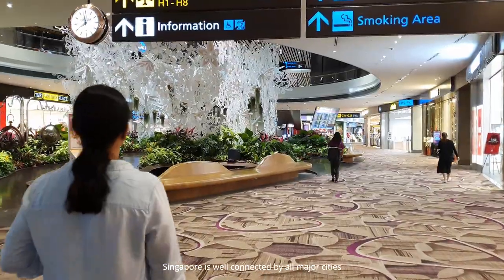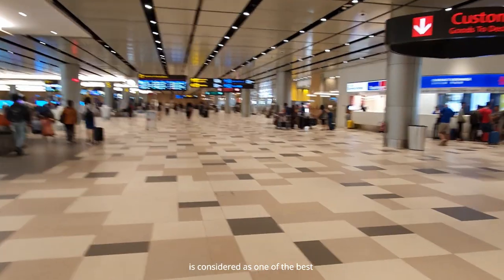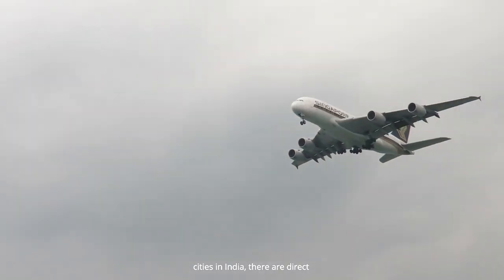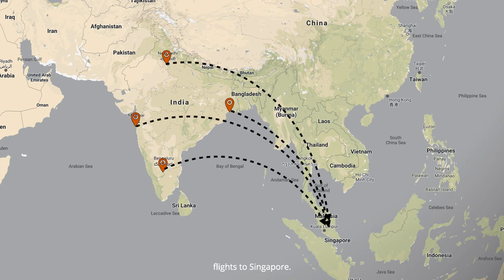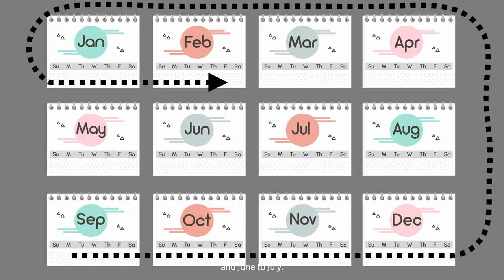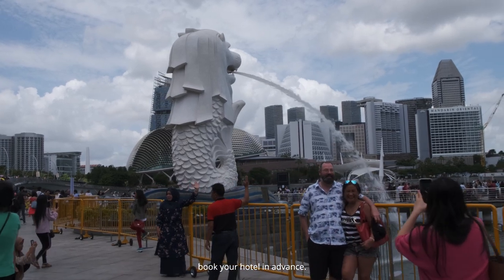Singapore is well connected by all major cities through airways. Changi Airport is considered one of the best airports in the world. From most major cities in India, there are direct flights to Singapore. Singapore is a year-round destination with high humidity. The peak season is September to February and June to July, so book your hotels in advance.